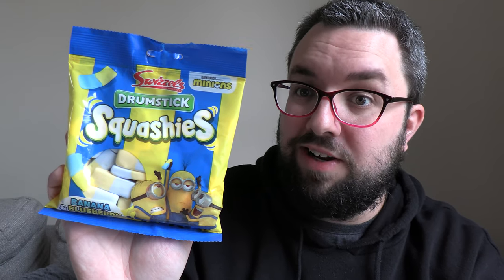Banana! Yes, Swizzles are back at it again with some more Drumstick Squashies. They've not created the flavour that I suggested they should do — the vanilla float, i.e. Coke and vanilla — but they have done a dual flavour banana and blueberry, teaming up with Minions.